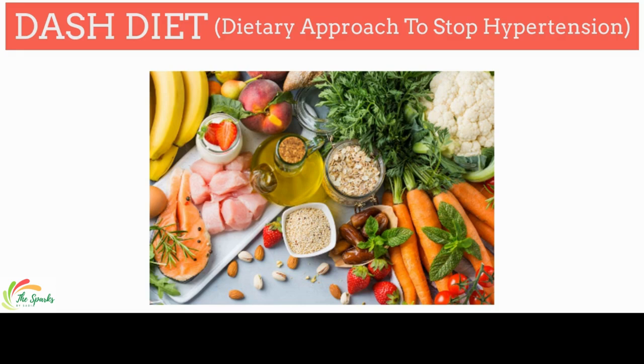The DASH diet emphasizes foods that are lower in sodium, as well as foods that are rich in potassium, magnesium, and calcium.